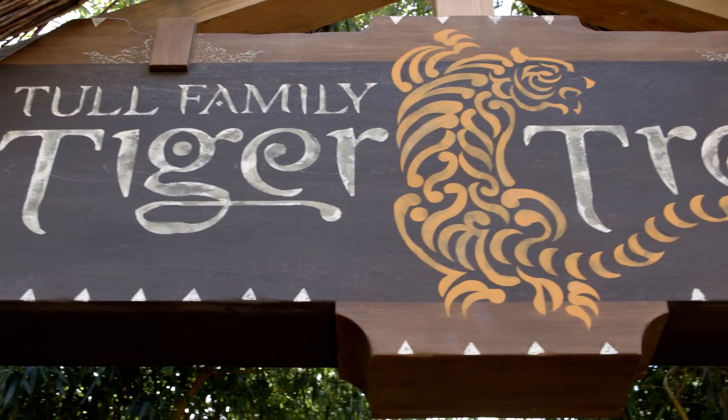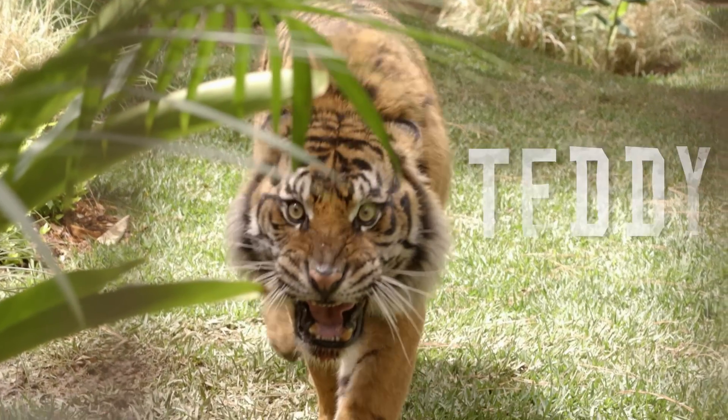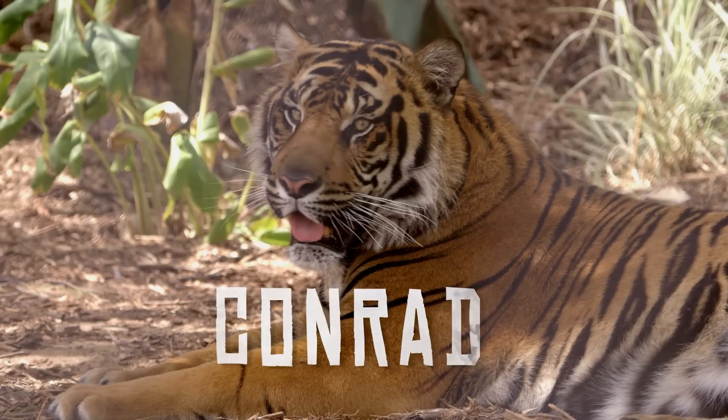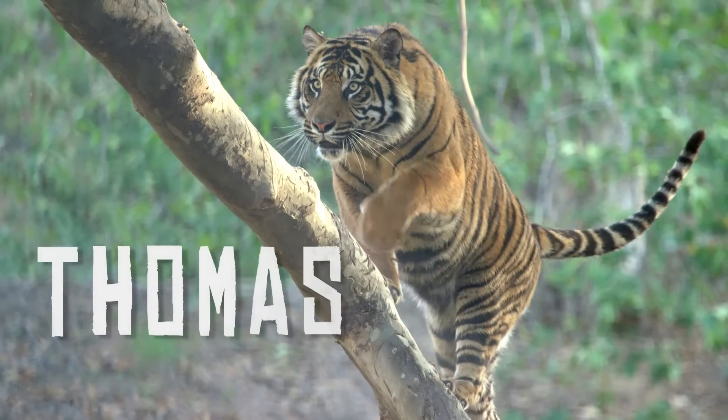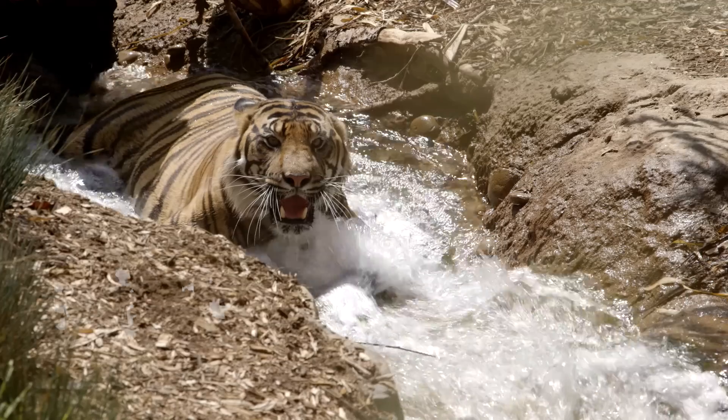The Safari Park's new Tiger Trail experience is home to six Sumatran tigers. Three males — Teddy, Conrad, and Thomas — and three females — Delta, Joanne, and Majel.